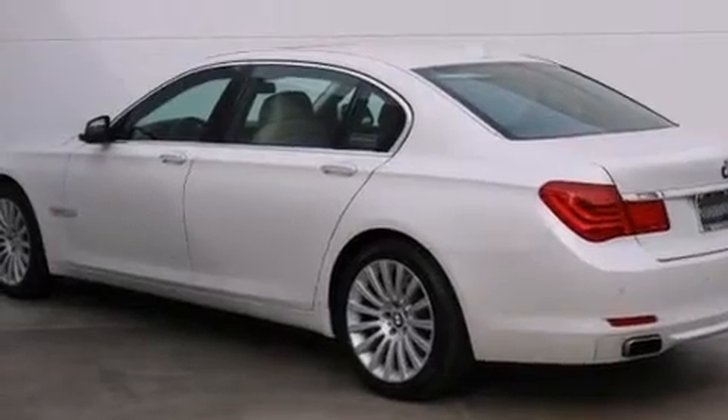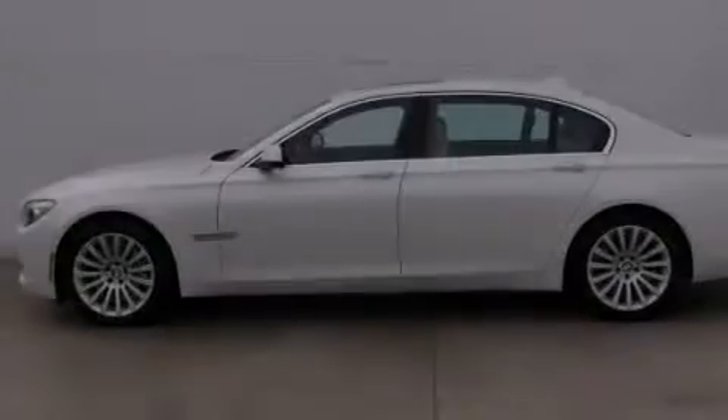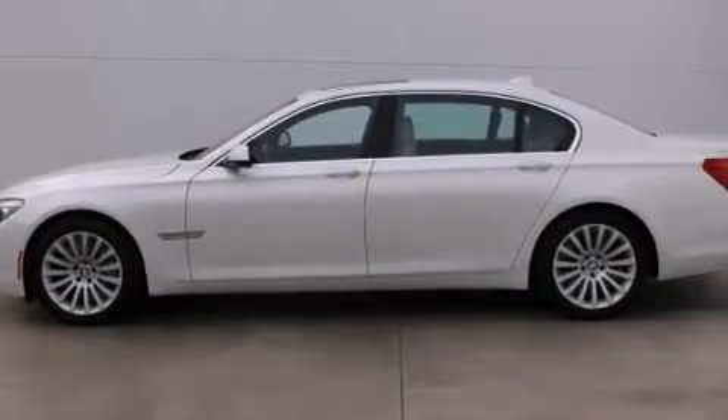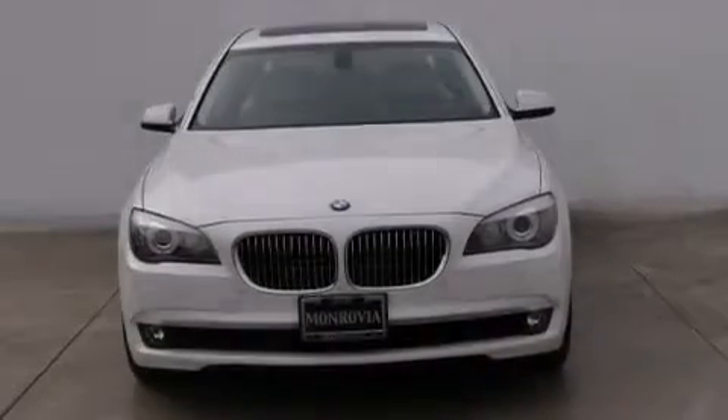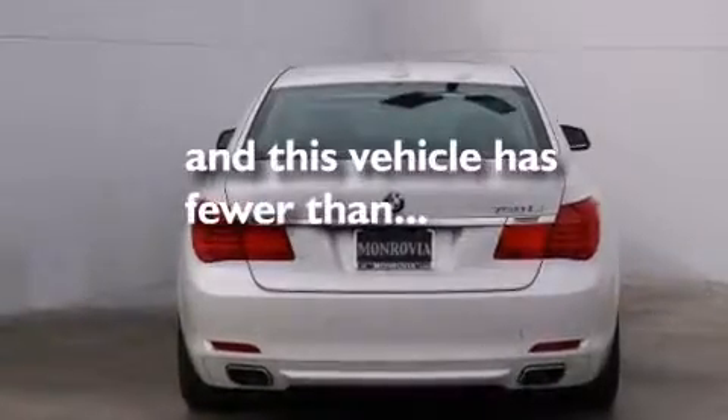Features include high intensity headlights, steering wheel memory settings, a leather wrapped steering wheel, BMW individual composition, side impact airbags, dual power seats, rain-sensing windshield wipers, and this vehicle has less than 25,000 miles.